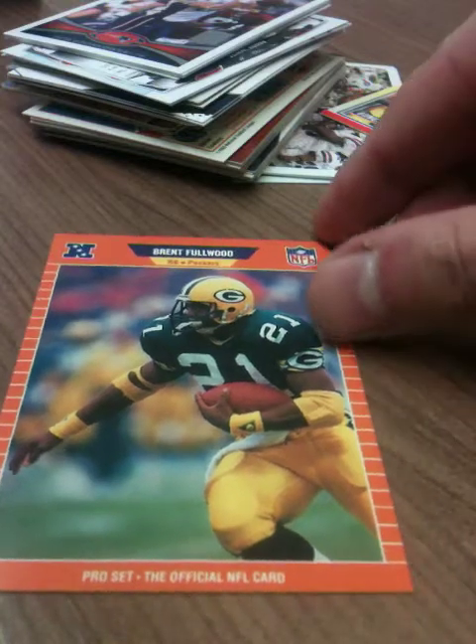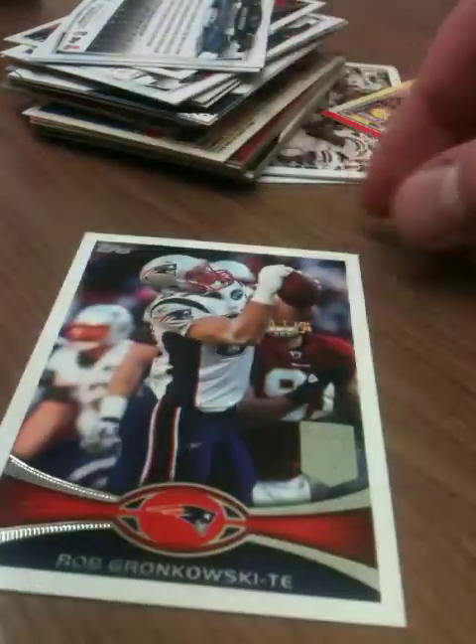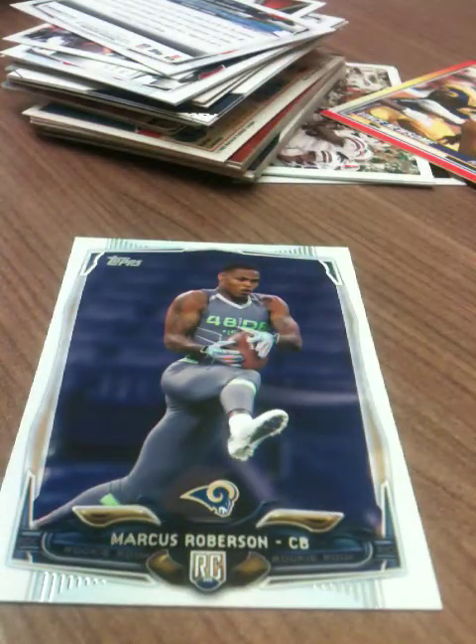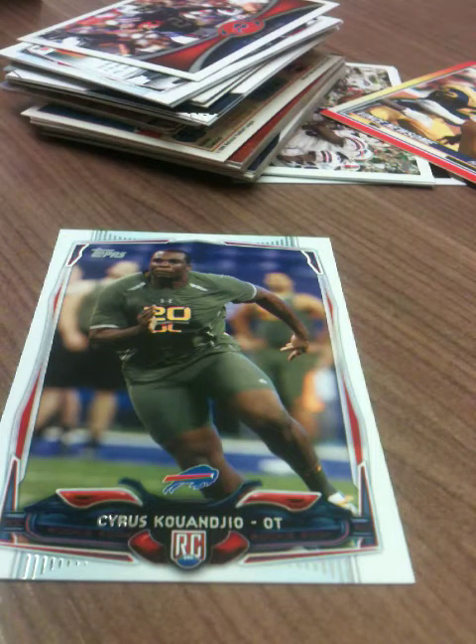Another '89 Pro Set — Brent Fullwood this time, also one I don't have yet in that collection. Topps 2012 Gronk — ooh, yes! Topps 2014, one of my favorite Topps collections ever, a nice rookie to add to that one. This guy — wasn't he the one who was like naked in a cornfield, stoned out of his mind a couple of seasons ago? Gotta love the Bills.